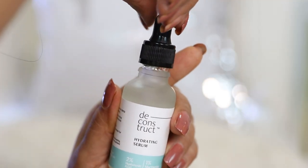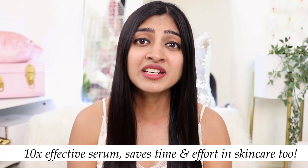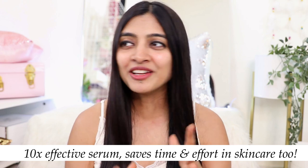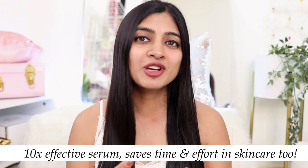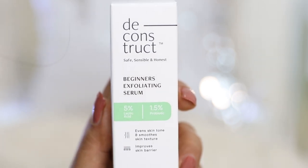They're the biggest competitor of Minimalist, and when I tried out the Deconstruct serums I found that some of the formulations are actually far superior. For instance, the Deconstruct Hydrating Serum is so much more lightweight, fast absorbing, and ingredient-wise far superior to the Minimalist 2% Hyaluronic Acid + PGA face serum. A lot of this has to do with the superior, powerful ingredient combinations that increase the effectiveness of the formulation by 10x. It saves your time because you don't have to apply multiple serums.